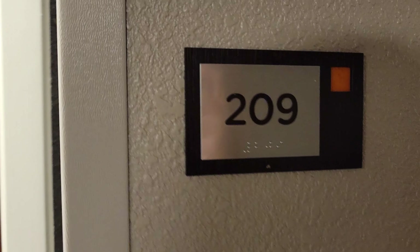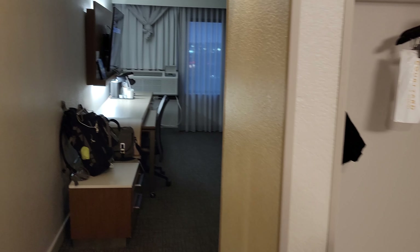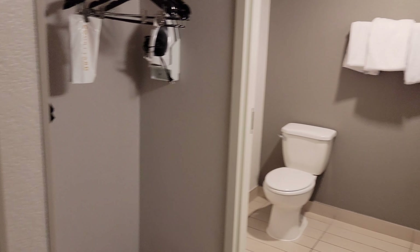All right, here we are — room 209 at the Courtyard in Paducah, Kentucky. I've been here many times before and they are constantly trying to improve this place, so let's take a tour.